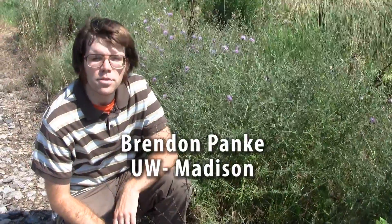Hi, I'm Brendan Pankey from University of Wisconsin Extension. I'm here today to talk about some invasive plants in Wisconsin.